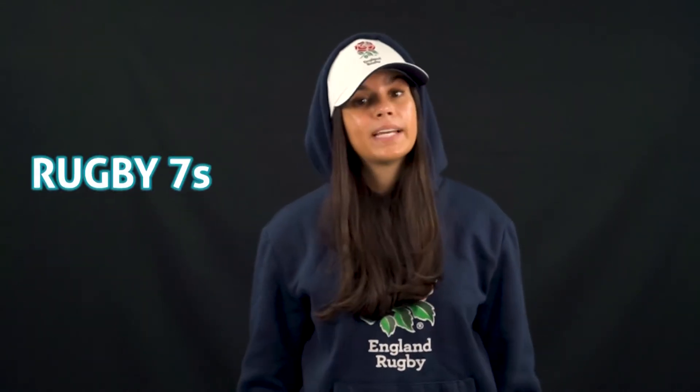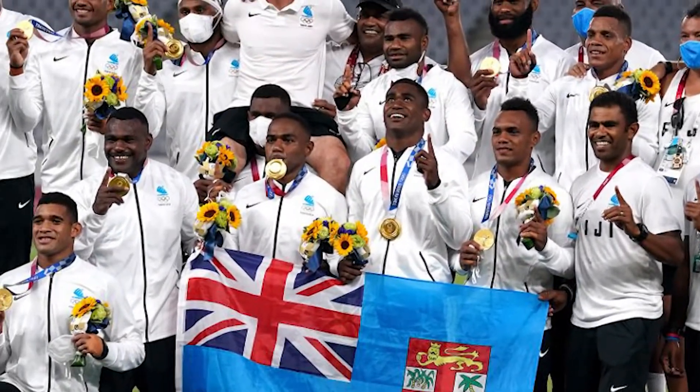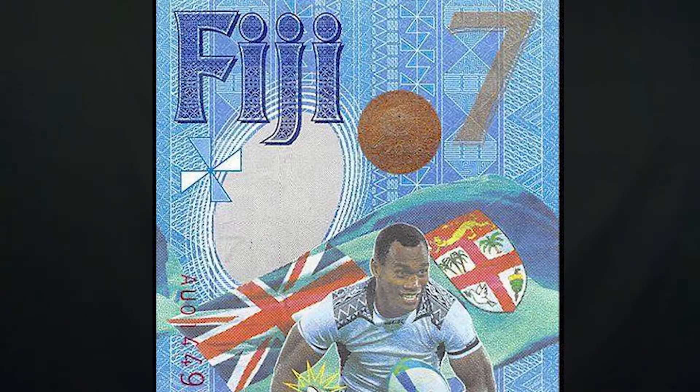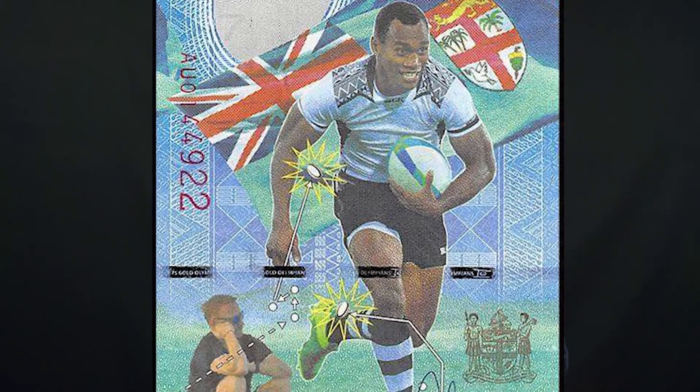Nowadays there are several types of rugby. The most popular include rugby union, rugby league, and rugby sevens. It's the sevens that's played in the Olympics, and it's exactly what one Fijian banknote celebrates. In 2017, the seven Fijian dollar banknote was issued to commemorate Fiji's rugby sevens gold medal in 2016. And despite this odd denomination, the note is still legal tender. The note features the Fijian flag, the gold medal, and their Olympic captain running with the ball.